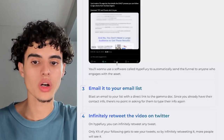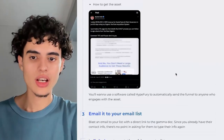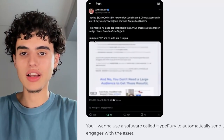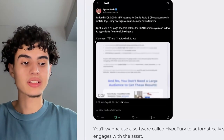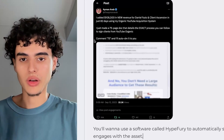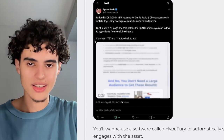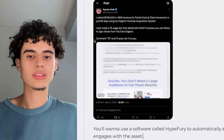To do this, use a software called Hypefury to automatically send the funnel link to anyone who comments. Whenever people comment '75,' Hypefury sends them a link to my funnel, tickscale.net, automatically — I don't have to lift a finger. They opt in to get the asset and then get hit with the emails and retargeting.